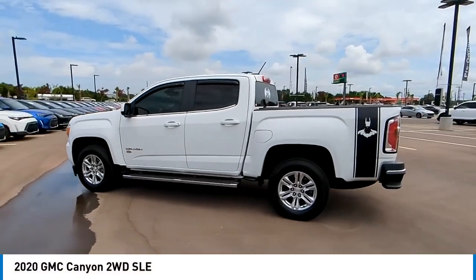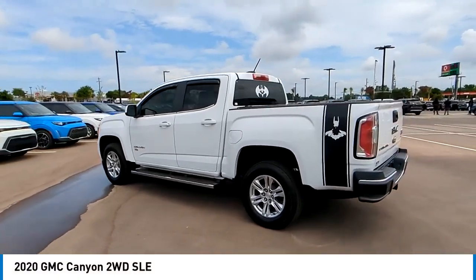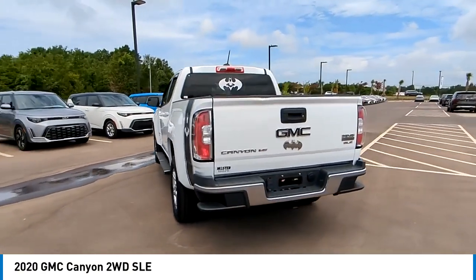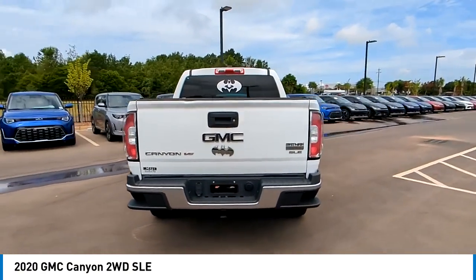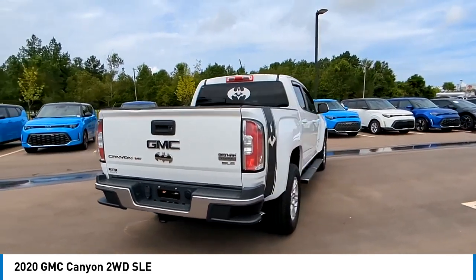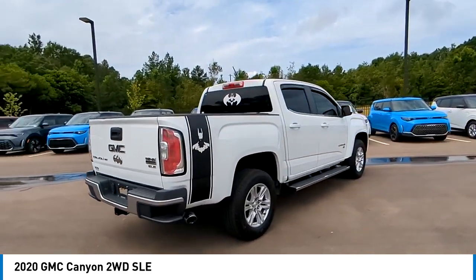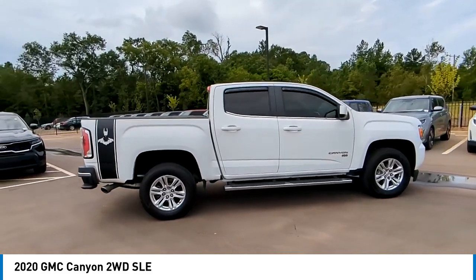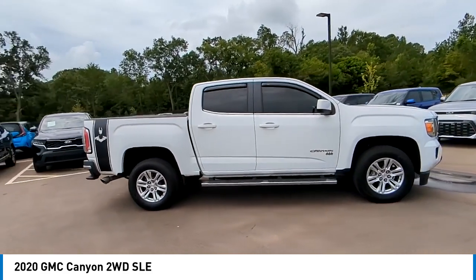We are pleased to show you the 2020 Canyon. With one of the most powerful standard four-cylinder engines in the class, the Canyon lets you enjoy 18 city, 25 highway EPA estimated MPG, and is engineered to absorb the bumps, handle the curves, supply superb traction, and provide seating for five.